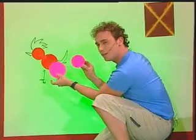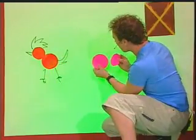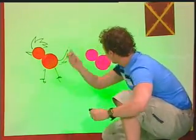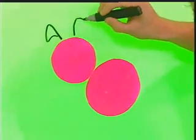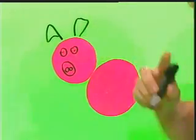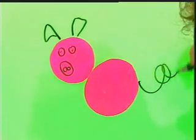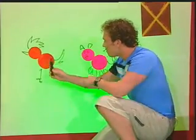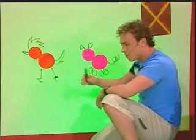Hey, two pink circles. But what animal could I make out of these? Let's see. Can you guess? How about if I add this? What do you think? A roly poly pig with a spiral curly tail. So we have a rooster and a roly poly pig.